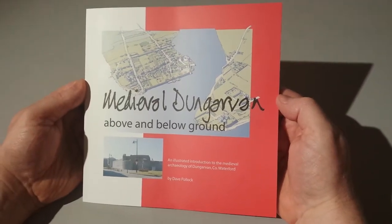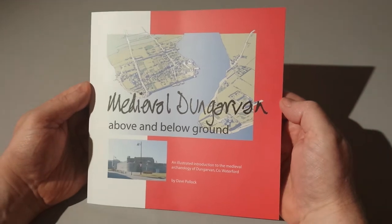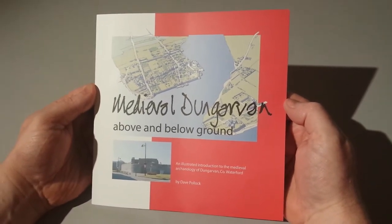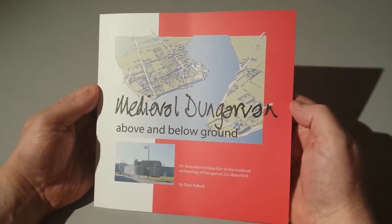We're just going to do a little review of the latest book that's been published about Dungarvan history. It's on medieval Dungarvan and it's written by archaeologist Dave Pollock, the gentleman who did much of the archaeological digs around Dungarvan over the past 20 years.